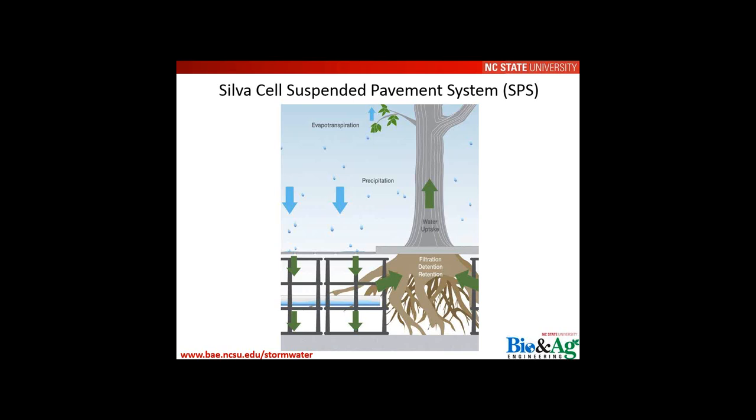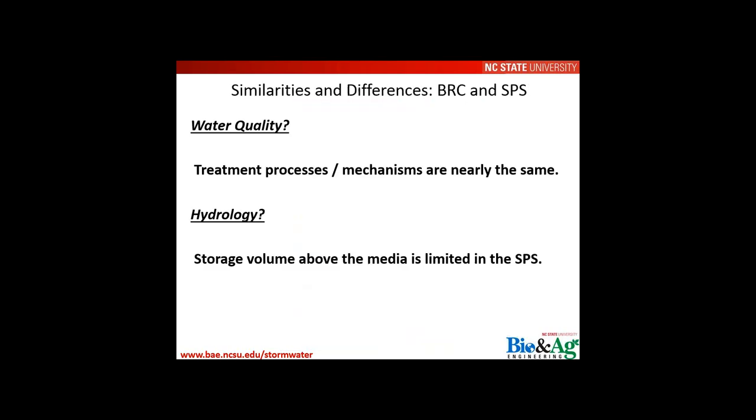The concept of the suspended pavement system with a tree is likened to bioretention — we're really taking that vegetated soil media filter and placing it underground, beneath the pavement. Both systems share the same foundational approach, just relocated subsurface.